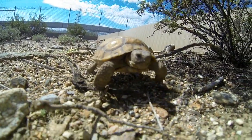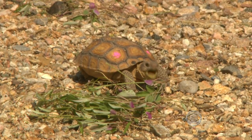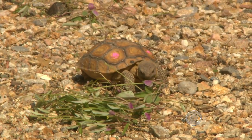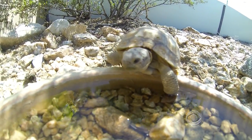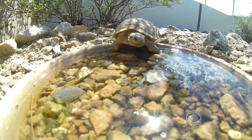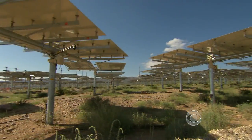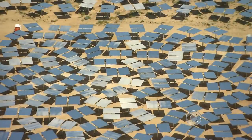That land was also home to the desert tortoise, a protected species. It cost the project's backers $22 million to hire biologists, purchase conservation land, and relocate about 200 tortoises into pens on the property. But they feel it's worth it because this type of solar plant could be replicated in the deserts of the American Southwest.